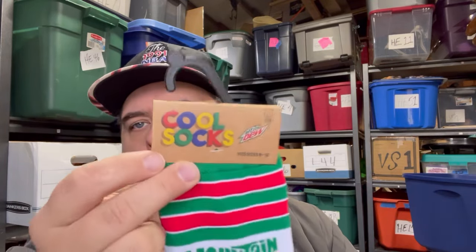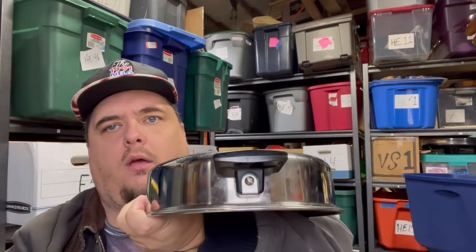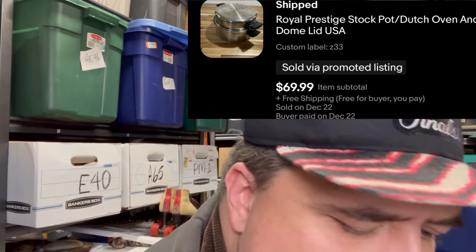Cool socks — Mountain Dew. I paid a dollar a piece for a bunch of socks at Ace Hardware like a year ago. Sold a bunch of them real quick; I've still got some stragglers. If you're in the market for Fast Times at Ridgemont High or Animal House socks, I know a guy. The last of the Royal Prestige — this is a Dutch oven with a dome lid that has handles. Sold for $69.99 free shipping; I paid $5 for it. It won't be inexpensive to ship but it won't be terrible.